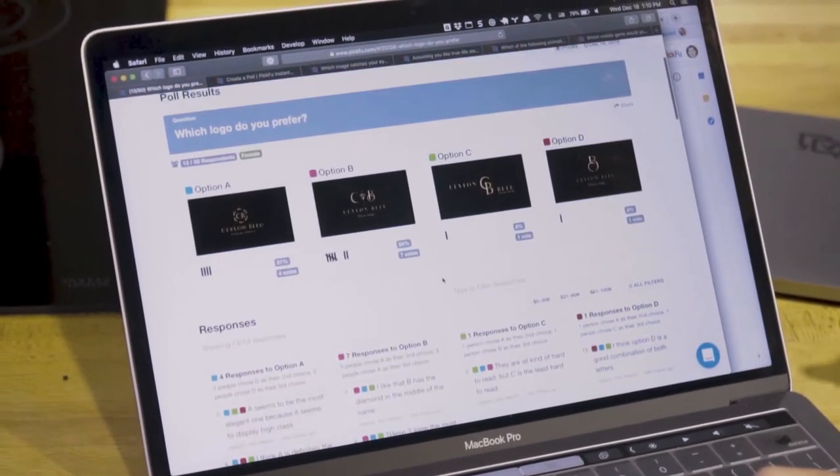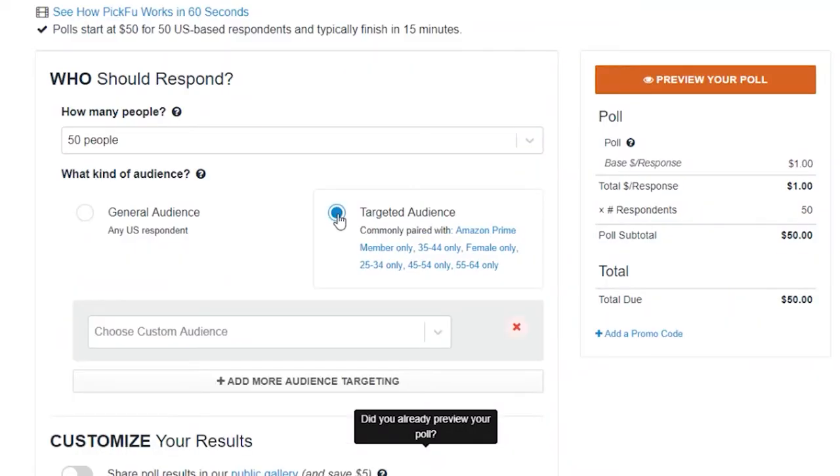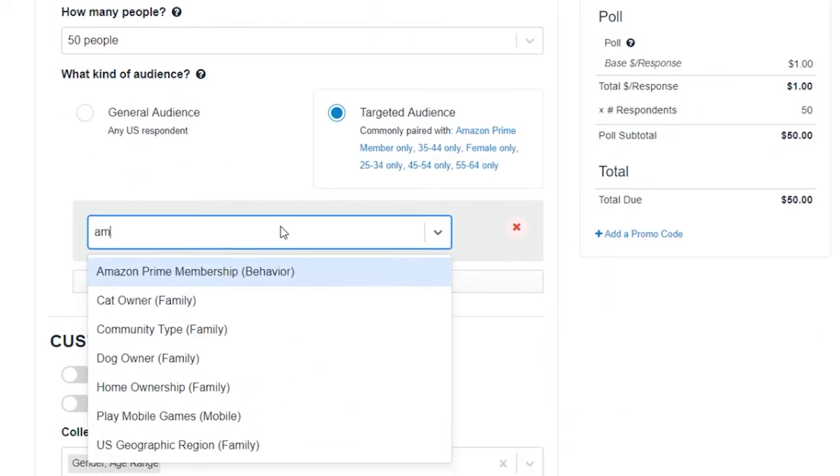I actually didn't have any reservations about giving PickFu a try because the tool is so inexpensive. There were a couple of options I did look at, but especially in the e-commerce space it seems like PickFu is the solution to go with, and the user interface is actually really easy to use as well.